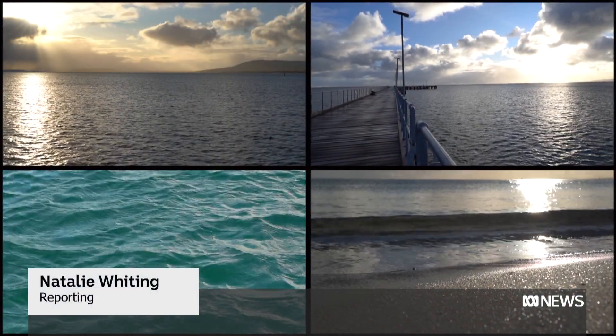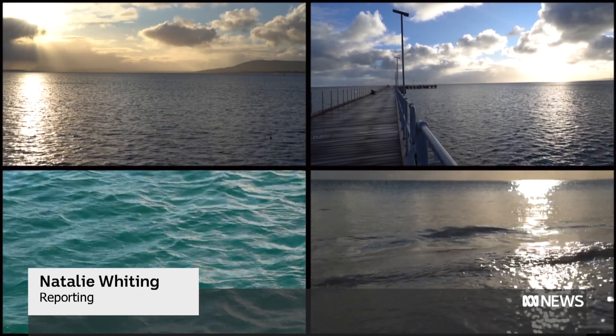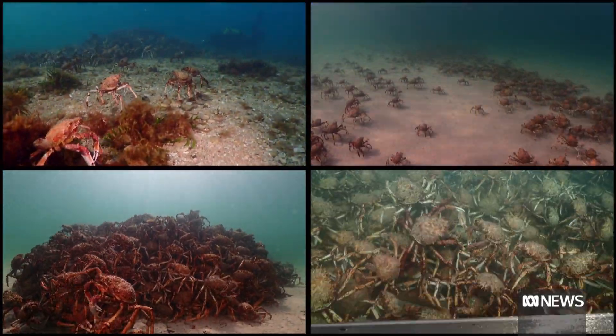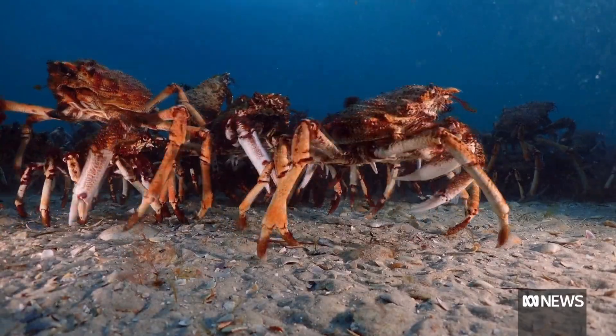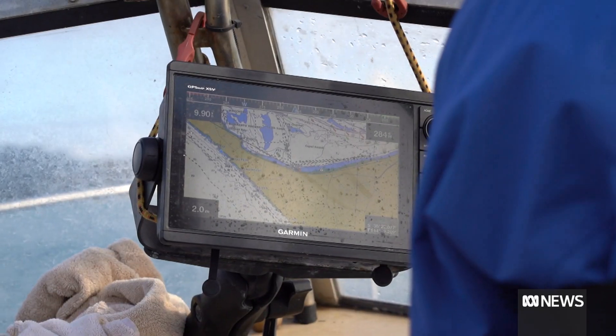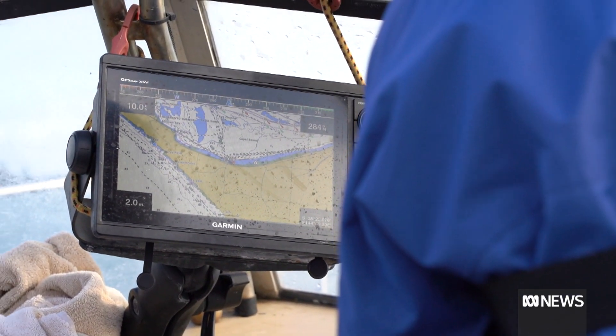These calm waters on the southern coast of Australia belie the frenetic mystery unfolding beneath them. The giant spider crab, or great spider crab, is the species gathering here in big numbers, and it is a very mysterious species. There's not much known at all about its ecology and its life cycle.